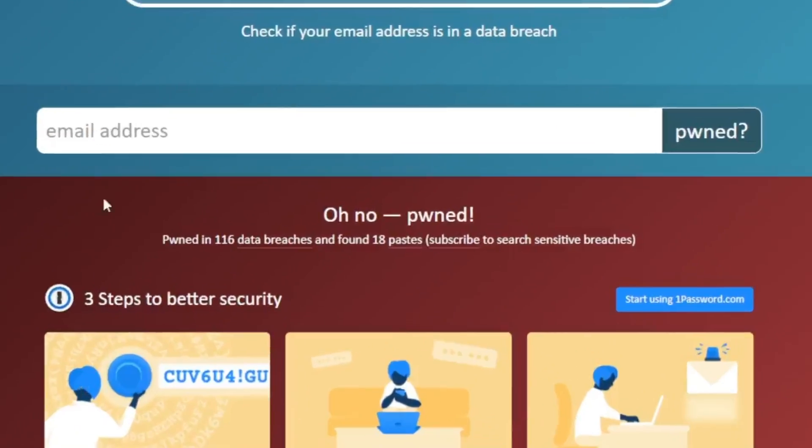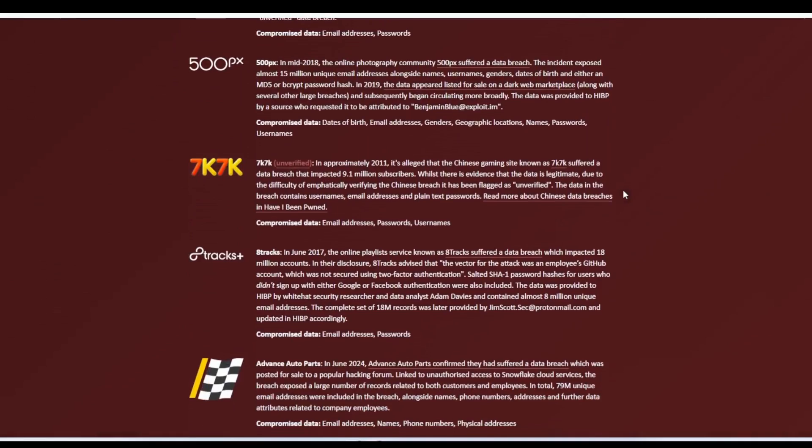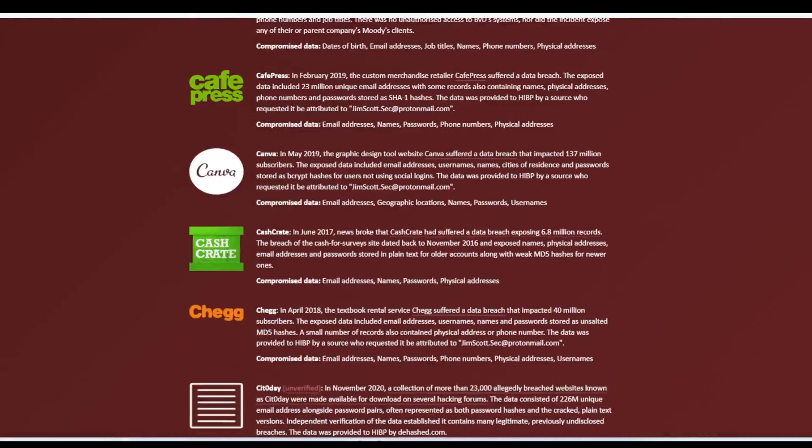Step two: use a data breach checking tool like Have I Been Pwned to see if your email address has been involved in any known data breaches. This will provide you a list of any known data breaches that have happened with an organization that you've signed up a service with in the past.